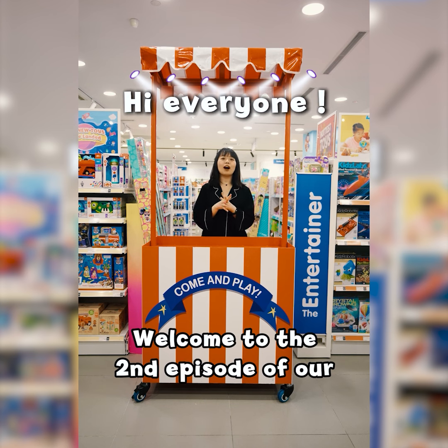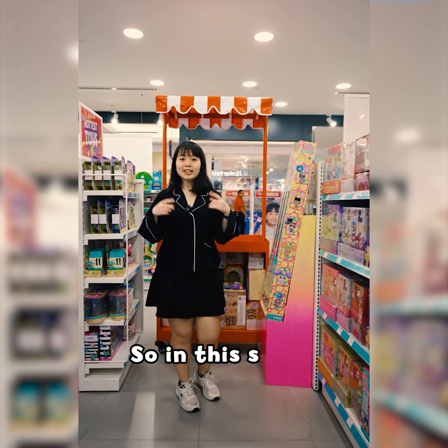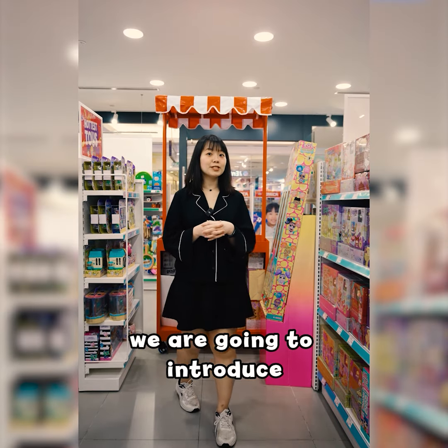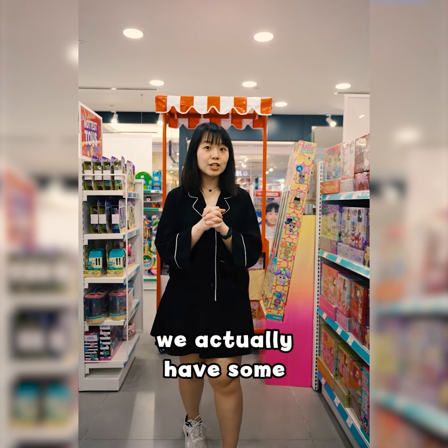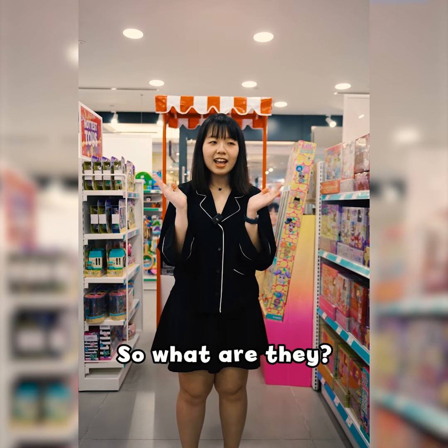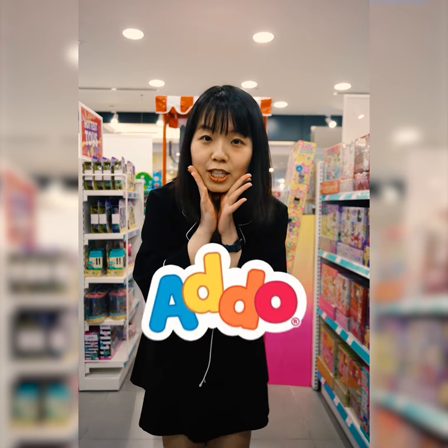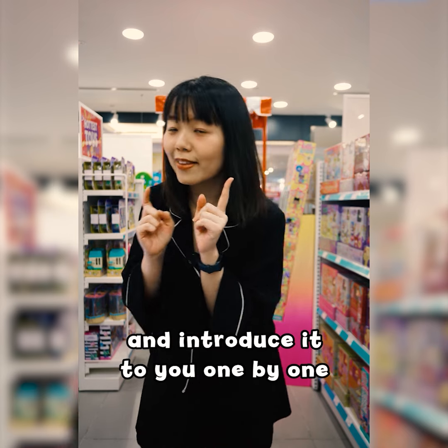Welcome to the second episode of our The Entertainer Toy Shop Did You Know series. In this series, we're going to introduce some of the fun facts to you about our toy shop. Did you know that we actually have some exclusive brands in our store? What are they? They're actually some of our outdoor brands. Let me get into it and introduce them to you one by one.